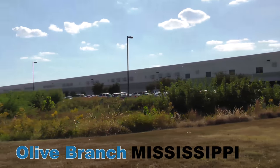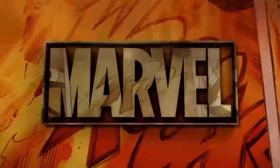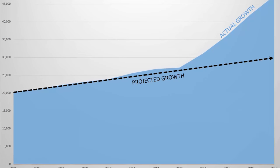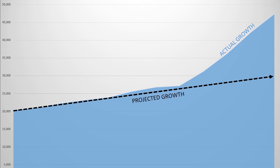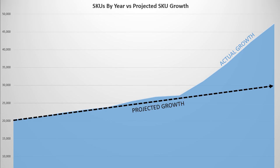It was forecast then that Olive Branch would meet the industry's needs through 2020. But of course, no one could have predicted the tremendous growth the industry has seen over the past few years. While the growth was good news, it presented some serious challenges to our distribution center and operations staffs. With the number of SKUs reaching approximately 45,000, it meant we needed to take immediate action to expand.